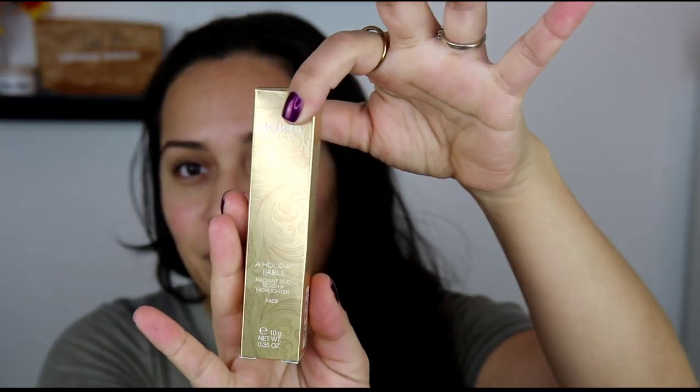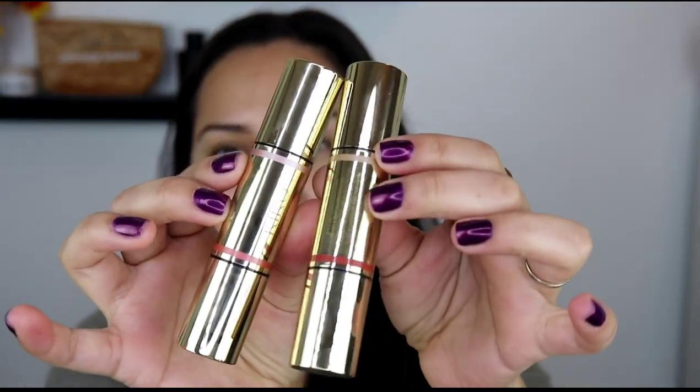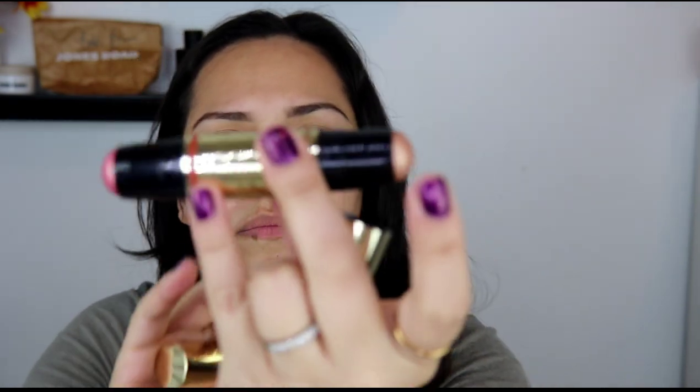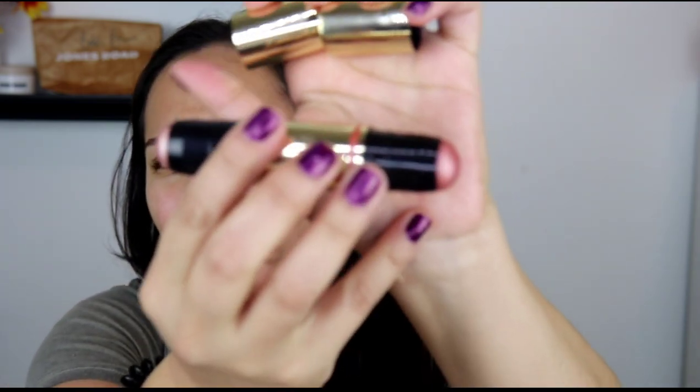Then I got two Radiant Dual Blush and Highlight products. They only came in two shades and I got both of them. The packaging is super cute. Shade one has a pinky rose gold kind of highlight; shade two has a champagne highlight. The packaging is extremely luxurious-looking. Shade one has a coral blush with a champagne colored glow highlight; shade two has a rose gold blush with a gold highlight. Each retails for $15.99.